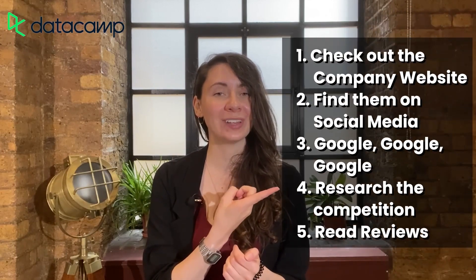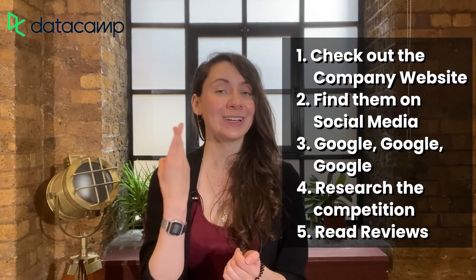And there you have it — those are my top five tips on how to research the company in preparation for your next interview. One more time: check out the company website, look at their social media, Google them, check out their competition, and read employee and company reviews. Make sure you incorporate your research into your interview answers as well as into the questions that you ask them. Now that you know how to research a company before an interview, you'll be able to make better decisions and choose which companies to work at, as well as leave a lasting impression on hiring managers and recruiters to turn more interviews into job offers.